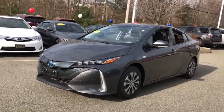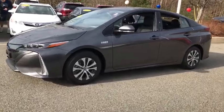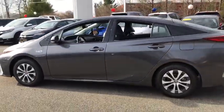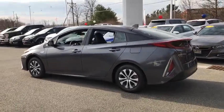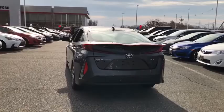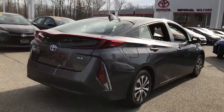We are pleased to show you the 2020 Toyota Prius Prime. The Toyota Prius Prime offers you all the efficiencies that you come to expect from an electric hybrid vehicle. A comfortable ride, solid handling, and a plethora of technology features are all items you'll experience when you get behind the wheel of the Prius Prime.